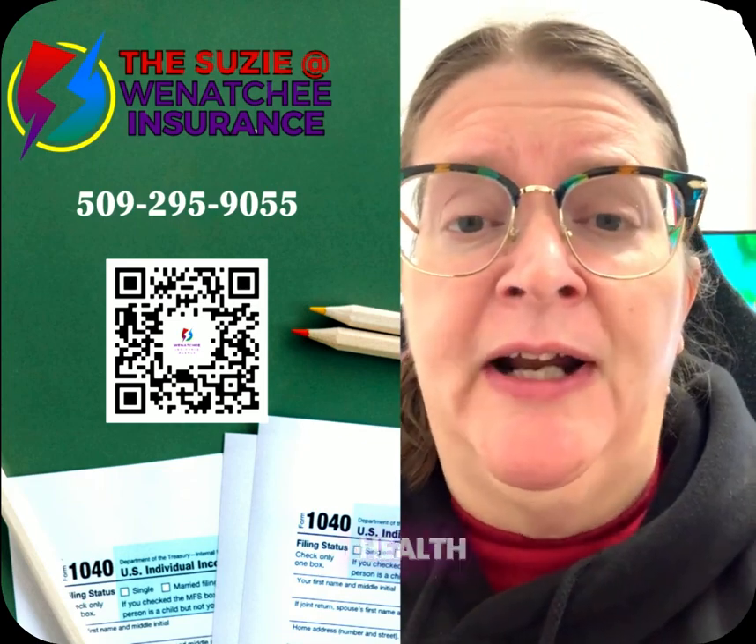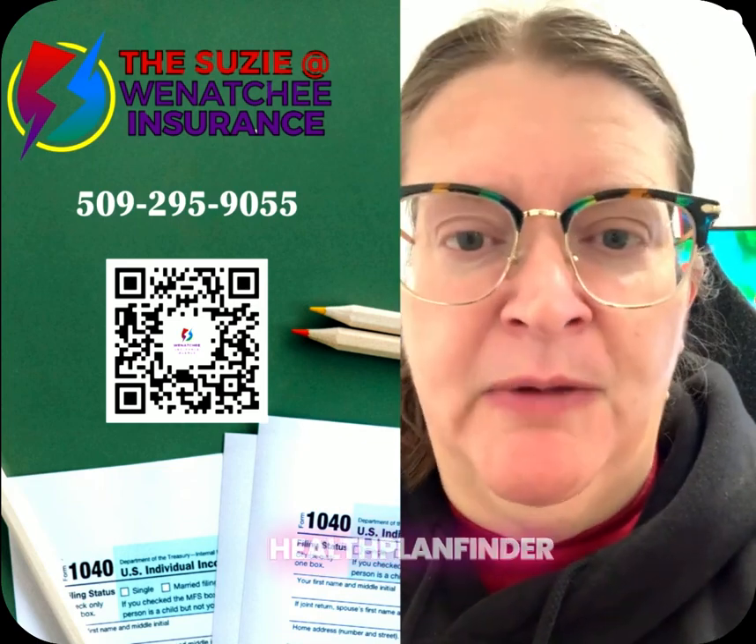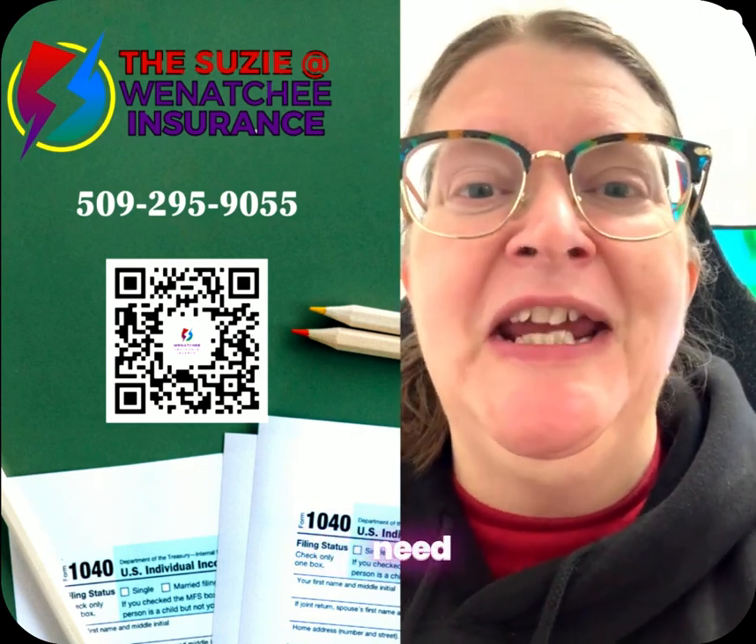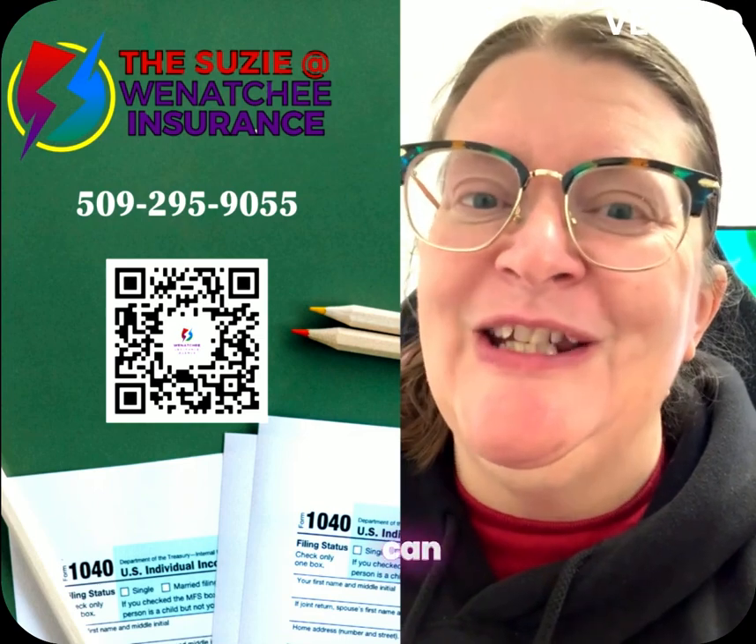Those are available on your health plan finder — if you're in Washington State, on your health plan finder dashboard. And if I'm your broker and you need me to find it for you and get it to you, I can do that.